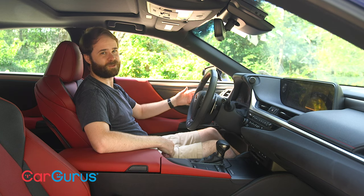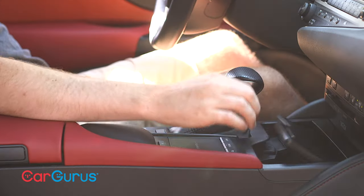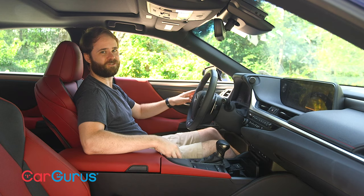If there's one complaint about the ES350's ergonomics, it's a small one. There are these cup holders — this one's a bit too far, and this one far too close.